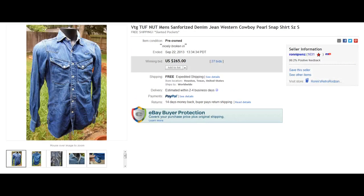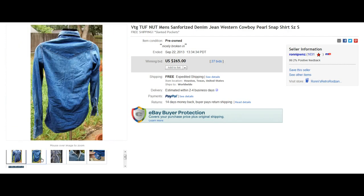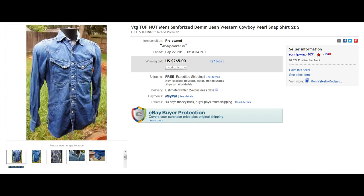Here we have a brand I've never purchased before — put this in your memory banks. It's a vintage Tough Nut. Never heard of that, and I'm not sure I'm pronouncing it right, but it looks like this one even had a rip in it and still went for $265. Holy mackerel.